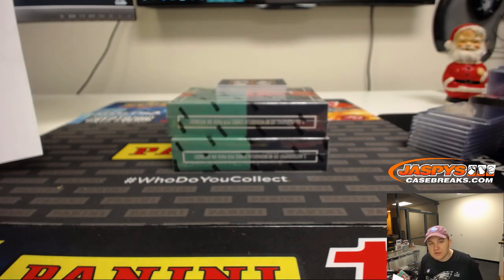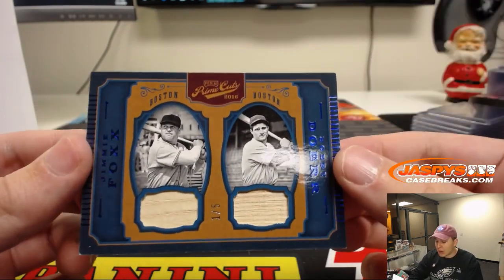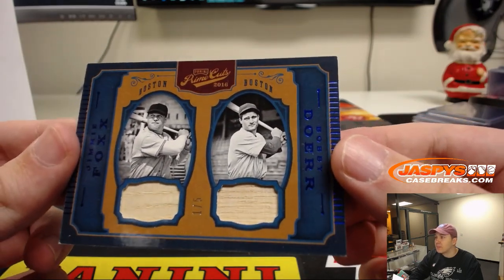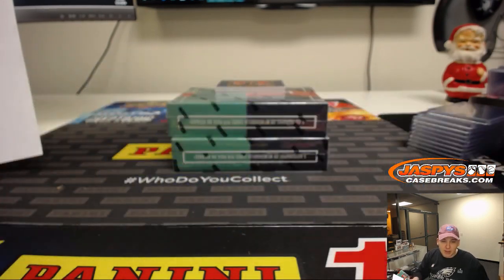The older stuff sort of throws me off — I know there's like the Red Sox and Braves. Yeah, I figured it was that team. Goes to the Boston Red Sox, one out of five, dual bat relic — Jimmy Foxx, Bobby Doerr. Dual bat relic, old school, one out of five, Boston Red Sox. John G. Nice hit, John.